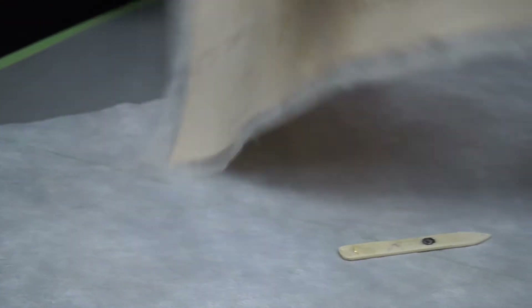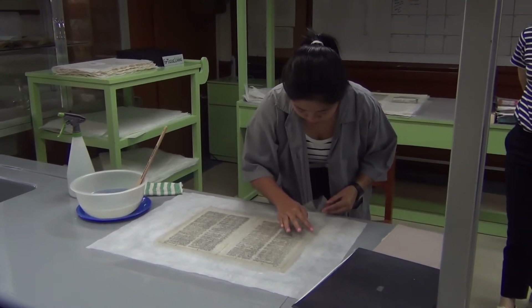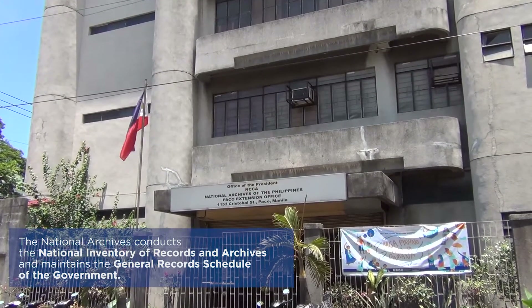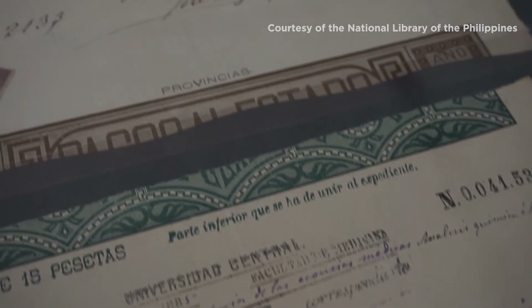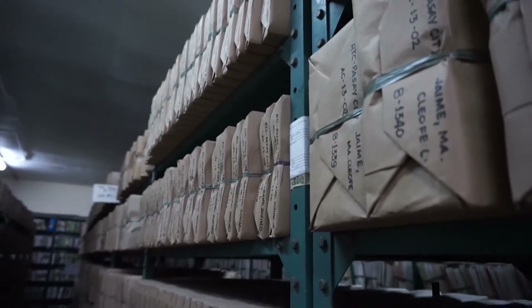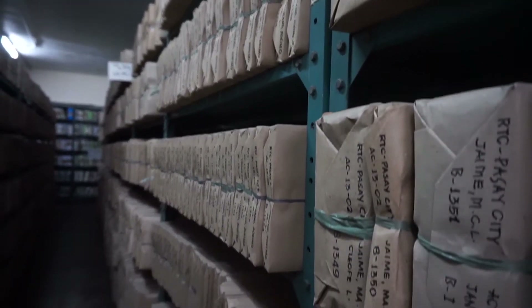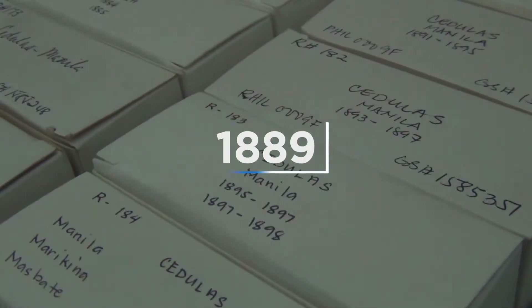Conservation is the process of treating damaged records. At the National Archives of the Philippines, the archiving of documents started during the Spanish period. When the Spaniards arrived in the Philippines, they began collecting records and that was the start of archiving documents, though it was not really formal. The formal archiving of documents began in 1889.